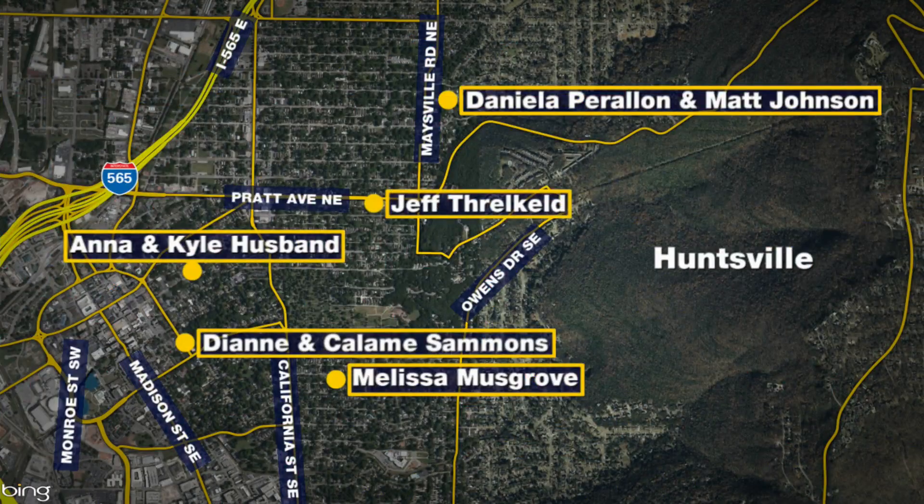Thank you so much for joining us. Here's a map of the homes on the route. Anna and Kyle Husband are at 509 Clinton Avenue East. Daniela Perra-Allen and Matt Johnson are at 1901 Vidawee Drive Northeast. Melissa Musgrove's home is at 1108 Locust Avenue. Anne-Diane and Calame Salmons are at 401 Lincoln Street Southeast. And Jeff Threlkeld is at 1416 Pratt Avenue. For more information, visit whnt.com.